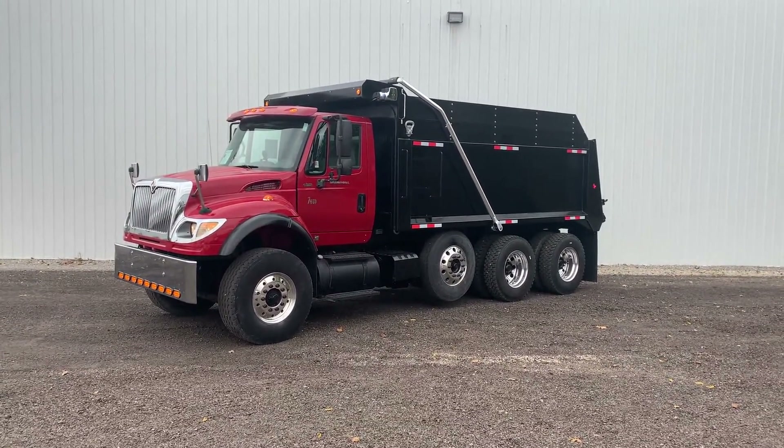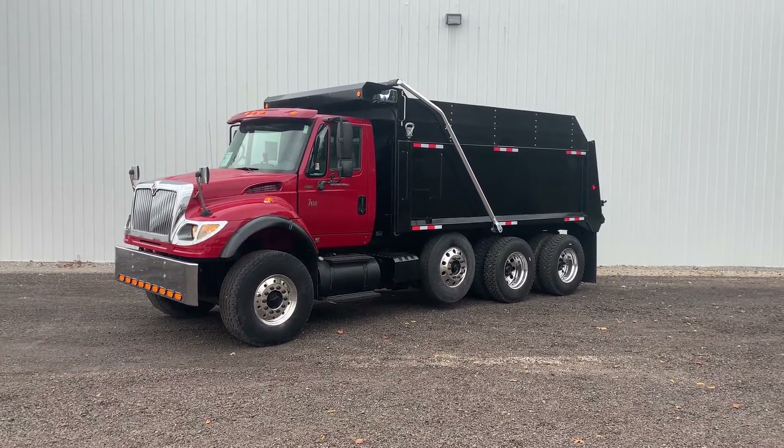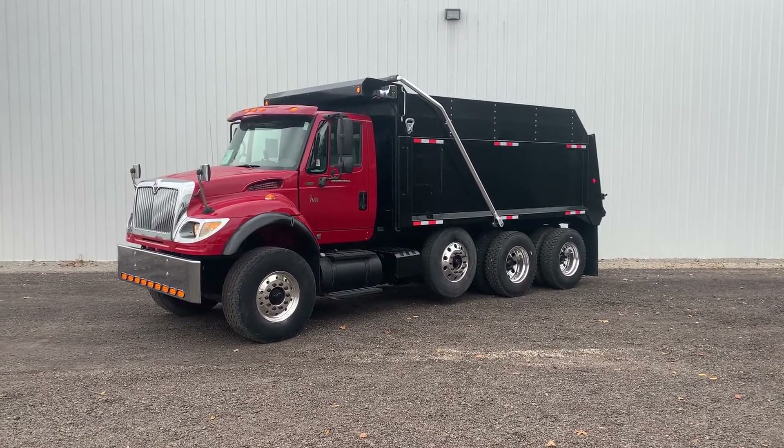Good afternoon folks, Selking International here today. Today we're looking at a 2005 International 7600. This is a pre-emission dump truck we put together.